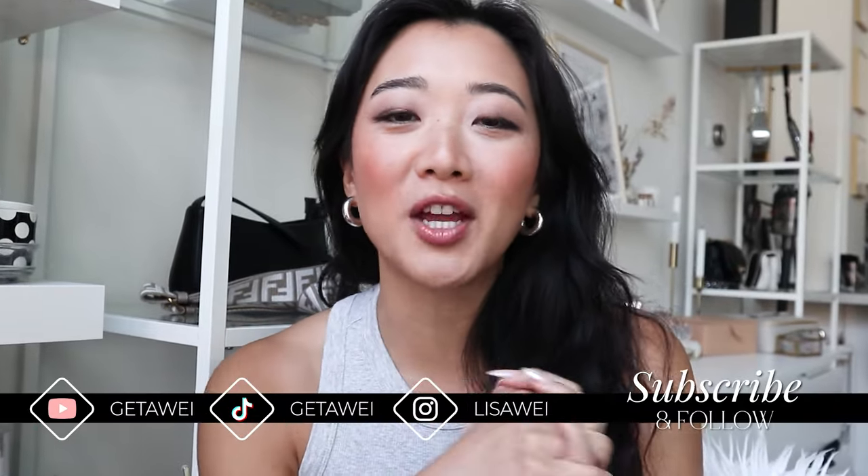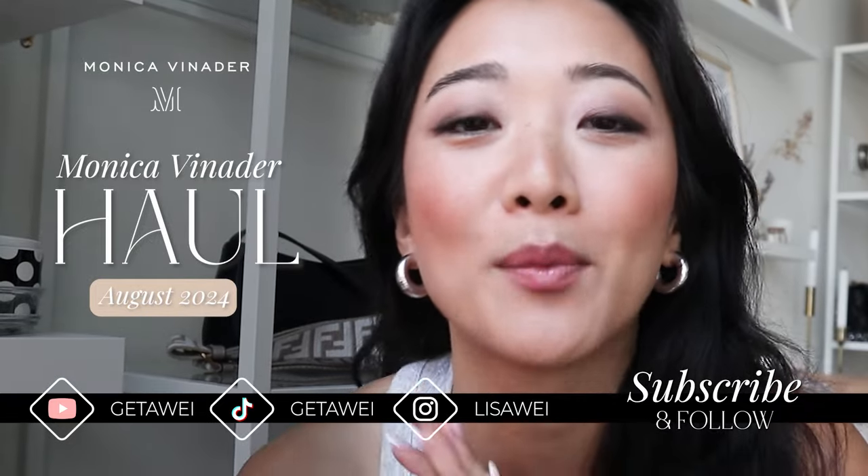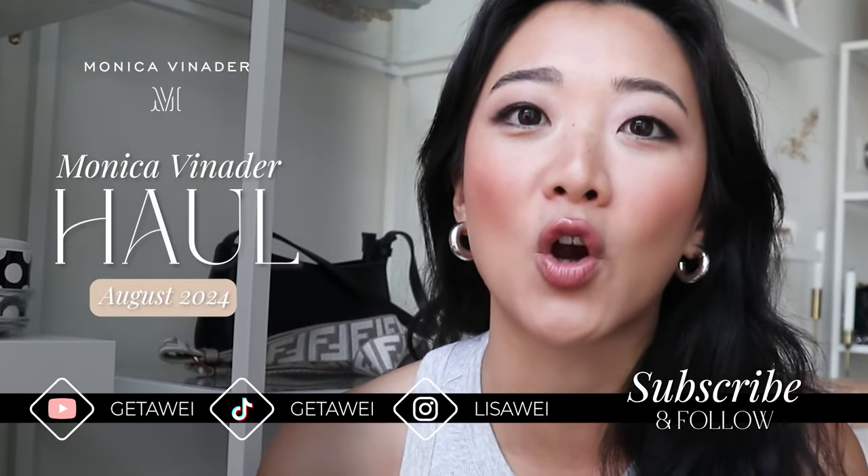Hi guys! Welcome back to another video. If you guys are new here, my name is Lisa and as you guys can see from today's video, I'm going to be showing you guys my latest Monica Vinader haul.